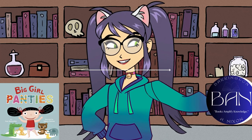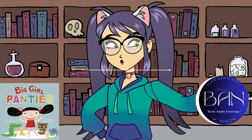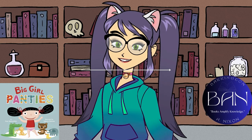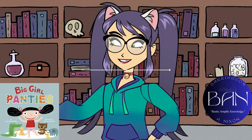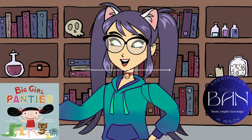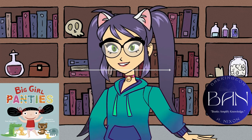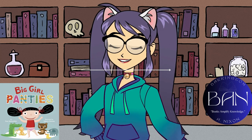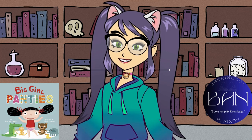Hey, everyone. Welcome back to our channel. Today we're diving into the world of children's literature with a special book that's close to many parents' hearts. It's called Big Girl Panties by Fran Mnushkin. This board book, published on September 11, 2012, is a fantastic tool for parents and caregivers during the toilet training phase.